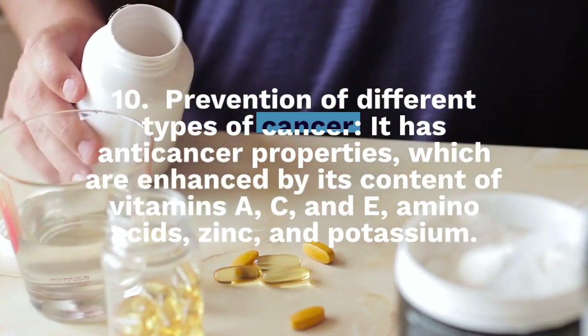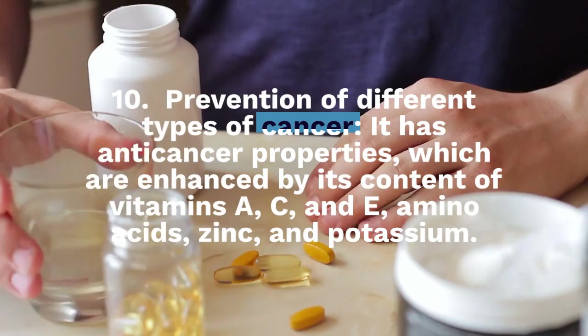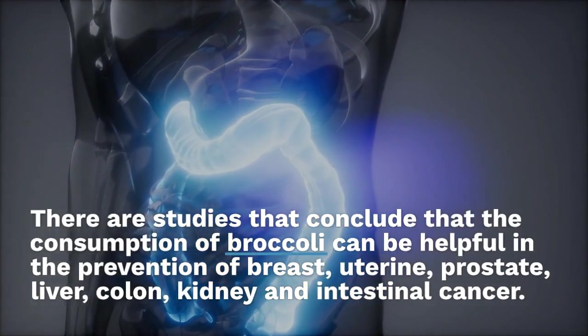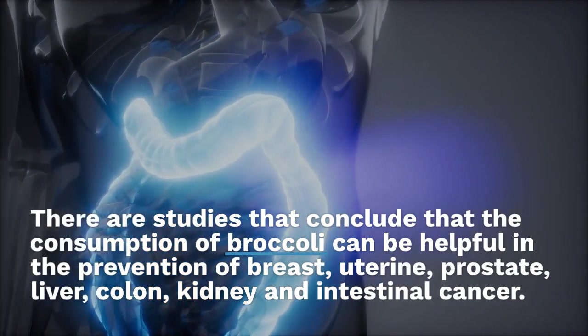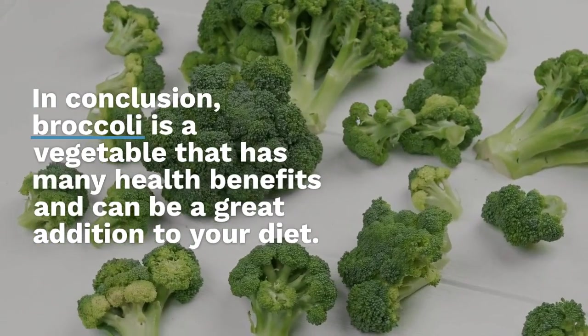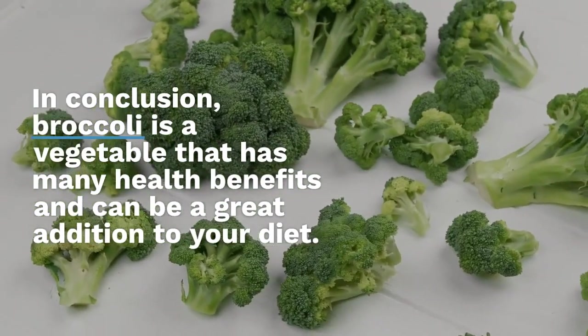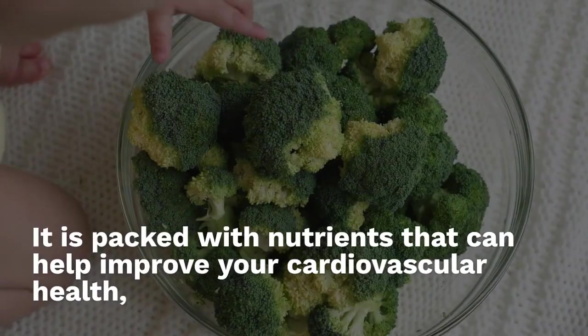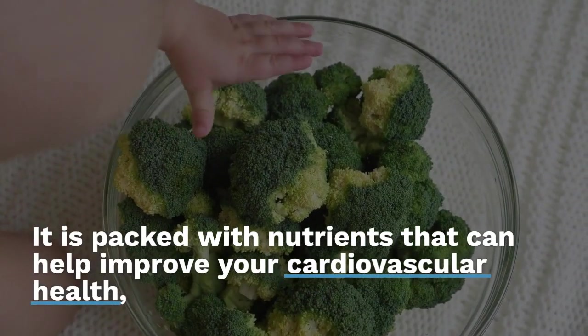Number 10: Prevention of different types of cancer. Broccoli has anti-cancer properties, which are enhanced by its content of vitamins A, C, and E, amino acids, zinc, and potassium. Studies conclude that the consumption of broccoli can be helpful in the prevention of breast, uterine, prostate, liver, colon, kidney, and intestinal cancer.